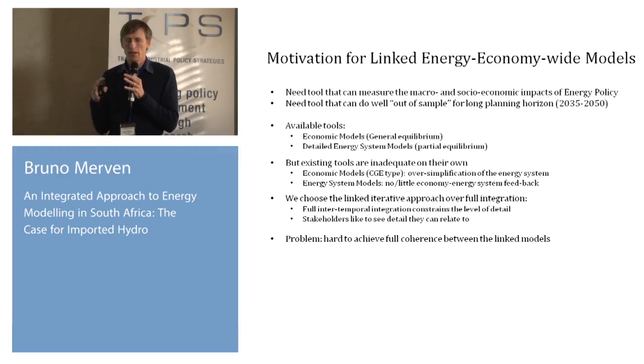Different approaches have been tried to bridge that gap. People have tried to put more detail on the general equilibrium model at the cost of having less detail on the rest of the economy, or tried to add a macro component onto an energy system. But the platforms available at the moment don't provide the kind of detail that policymakers are looking for. So the approach we're taking is to use two detailed models that talk to each other, though the challenge is ensuring they're internally consistent.